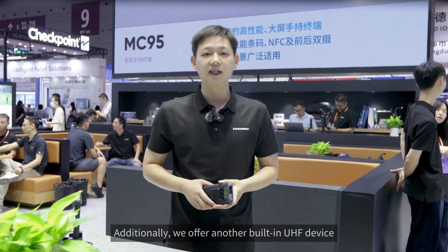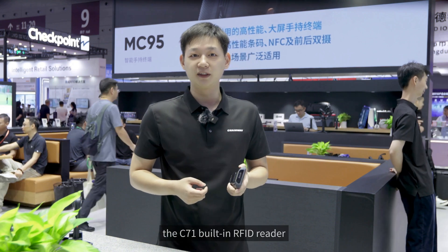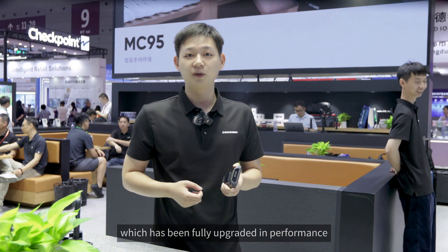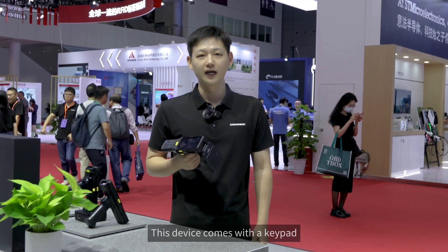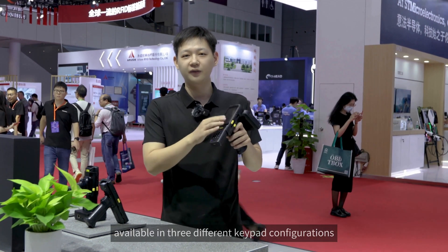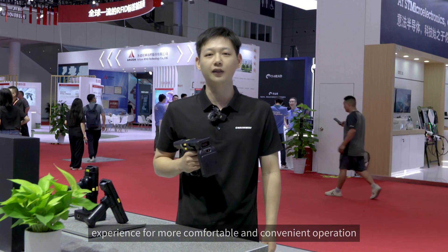Additionally, we offer another built-in UHF device, the C71 built-in RFID reader, which has been fully upgraded in performance and features compared to its previous version. Moving on to the C61 UHF RFID reader — this device comes with a keypad available in three different configurations, allowing users from different industries to customize their experience for more comfortable and convenient operation.